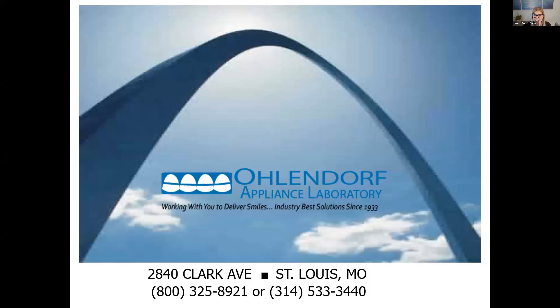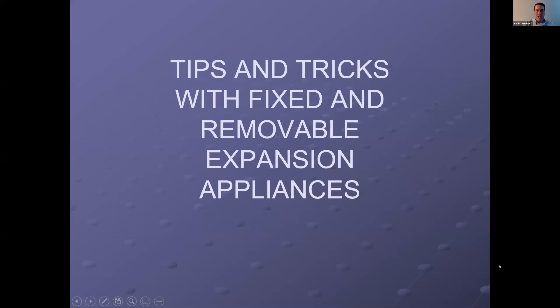Thanks for having me again. My name is Kevin Ohlendorf. I'm the president of the Ohlendorf Appliance Laboratory. We get a lot of the same questions that come up time and time again at the lab, especially with doctors that are just starting out. I put together about my top 10 or 12 different tips and tricks for all the different types of fixed and removable expansion appliances, and how to deal with the lab, just to hit the highlights and hopefully answer some questions.